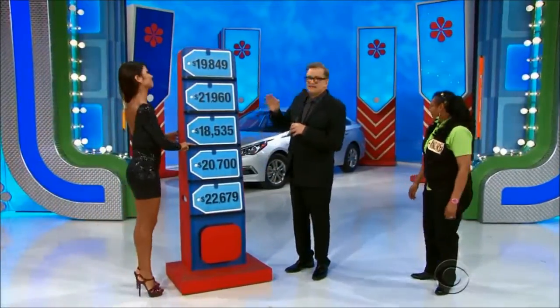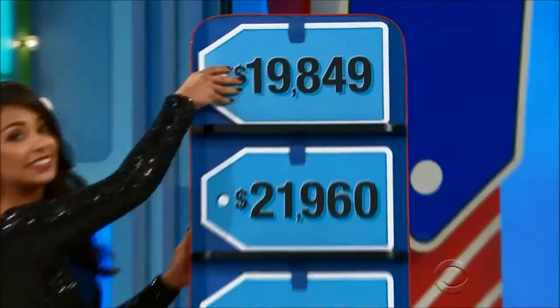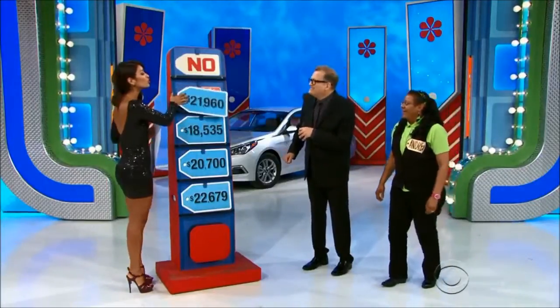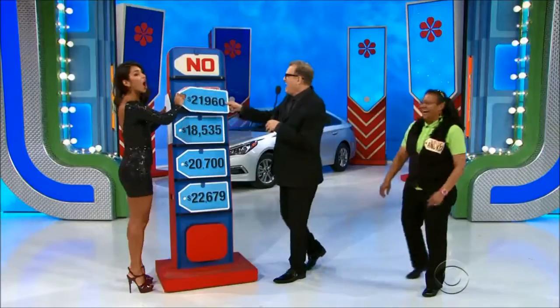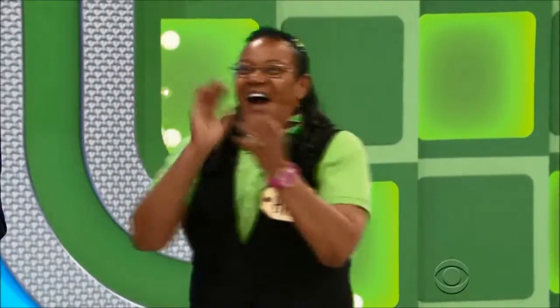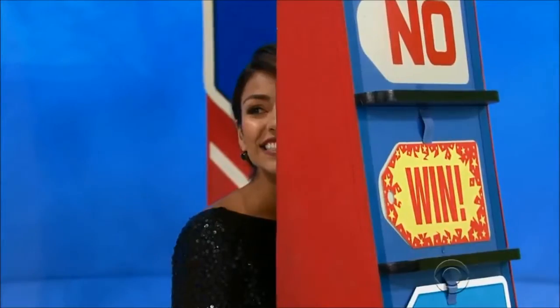Three chances to give me the price tag to the Hyundai Sonata SE. $19,000, $21,000, $18,000, $20,000, $22,000 — which one is it? $19,849! Go ahead, Manuela. I won it! Congratulations, Manuela! We'll be right back to spin the wheel right after this.